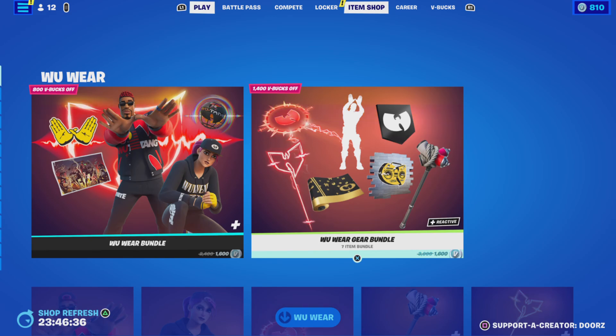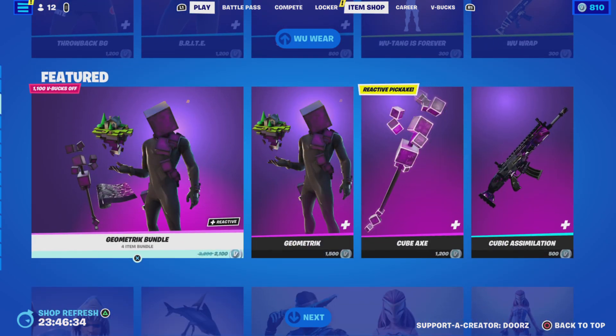That's everything, guys. If you want to get any of that in the item shop, use code DOORZ. We'll see you guys in the next one — good day!